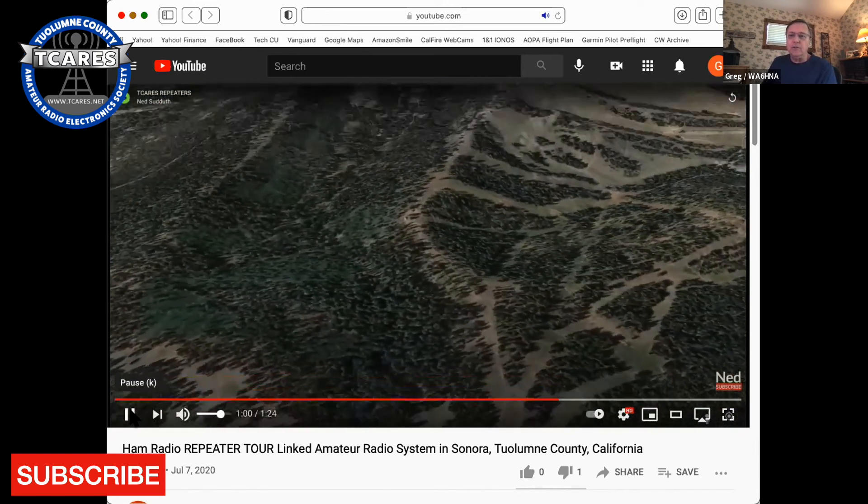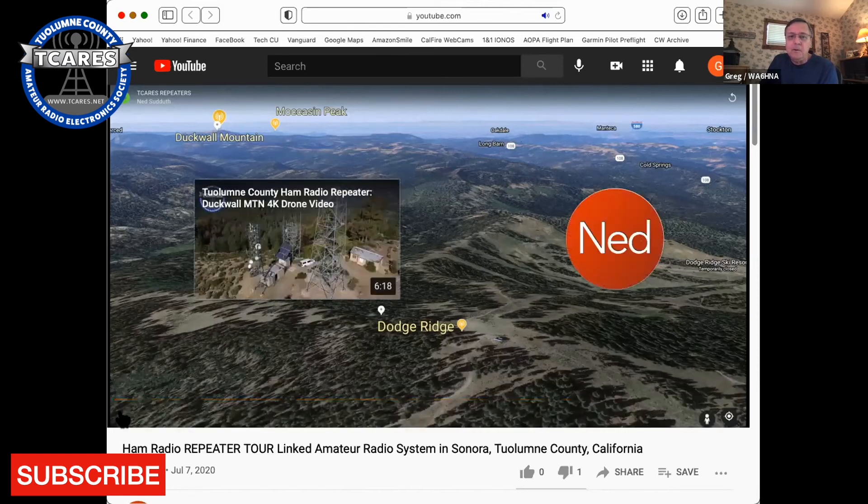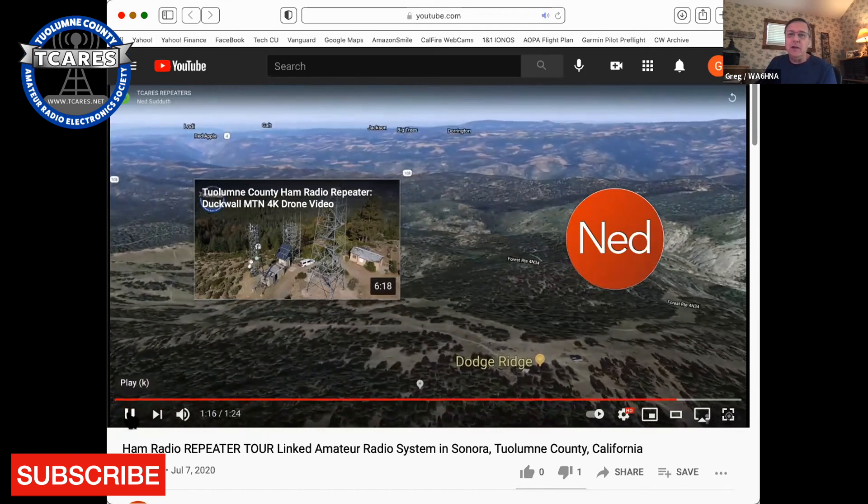Flying up to Dodge Ridge — you can actually see the ski slope and from there Duck Wall Mountain is clearly visible on a clear day. It covers Long Barn, Cold Springs, and out to Oakdale in the distance. The Pinecrest repeater is probably one of the best into Oakdale, and Stockton is over there as well. People check into this repeater from the Bay Area and Sacramento quite frequently. You can also see all the way up to Dorrington, Big Trees, and Jackson.